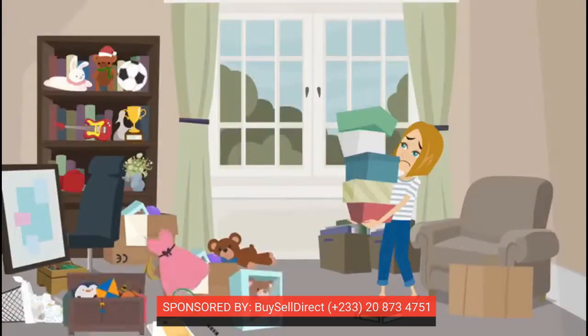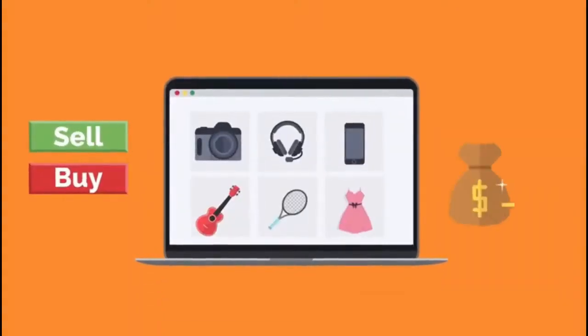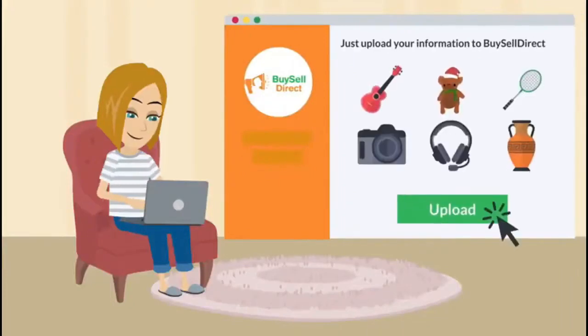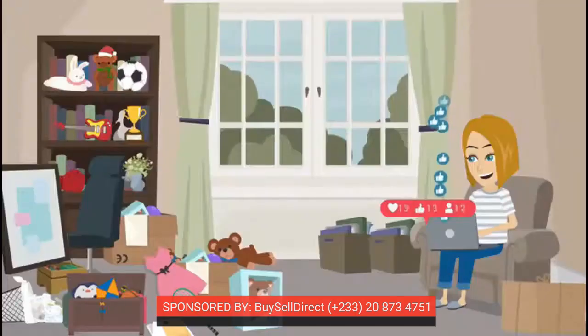Do you want an easy way to sell your goods and services? Don't worry, Buy Sell Direct is here for you. We will help you to sell and buy goods and services at affordable prices. Just upload your information to Buy Sell Direct, sit back and relax, and we call the clients for you. You can reach millions of buyers and sellers from the comfort of your home.